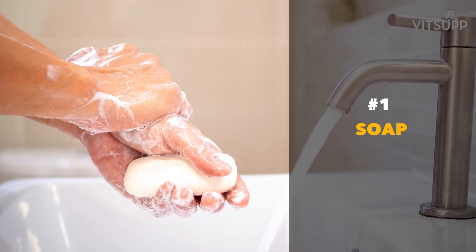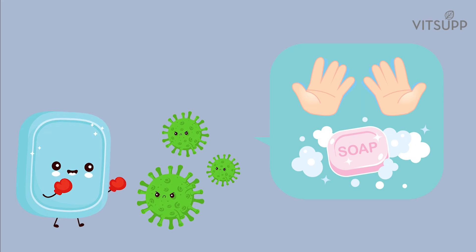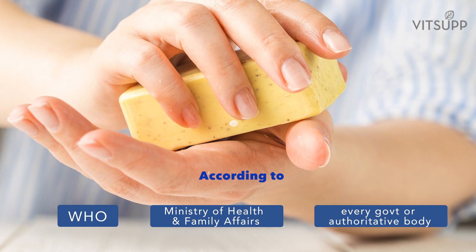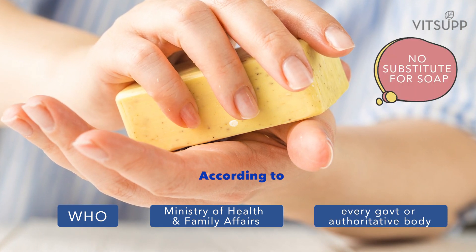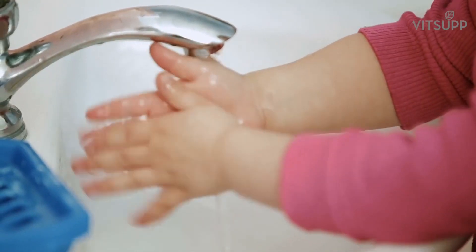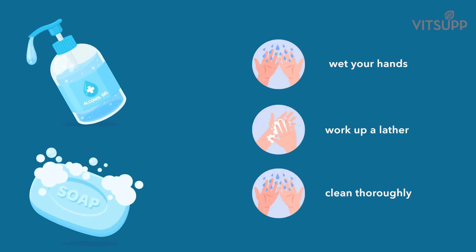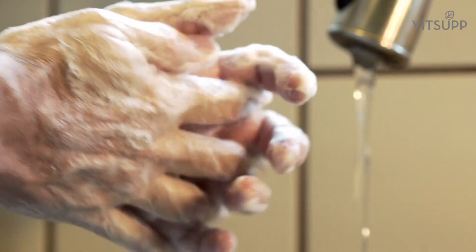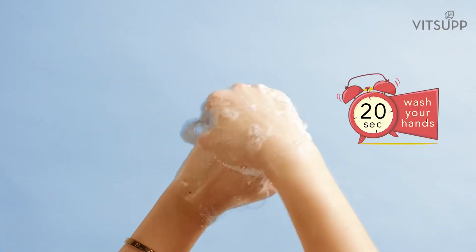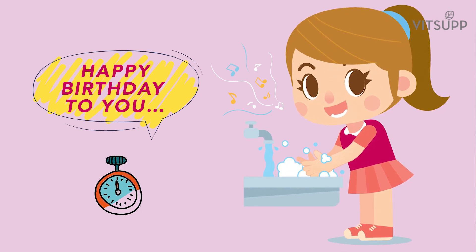Number 1: Soap. When it comes to getting rid of germs, there is no substitute for soap. Make it a habit to wash your hands regularly with soap throughout the day. Be it a hand wash or a bar, wet your hands, work up a lather and clean thoroughly. Pay attention to the gaps between fingers and nails. You must wash your hands for at least 20 seconds. Sing the intro to Happy Birthday to time your hand washing.